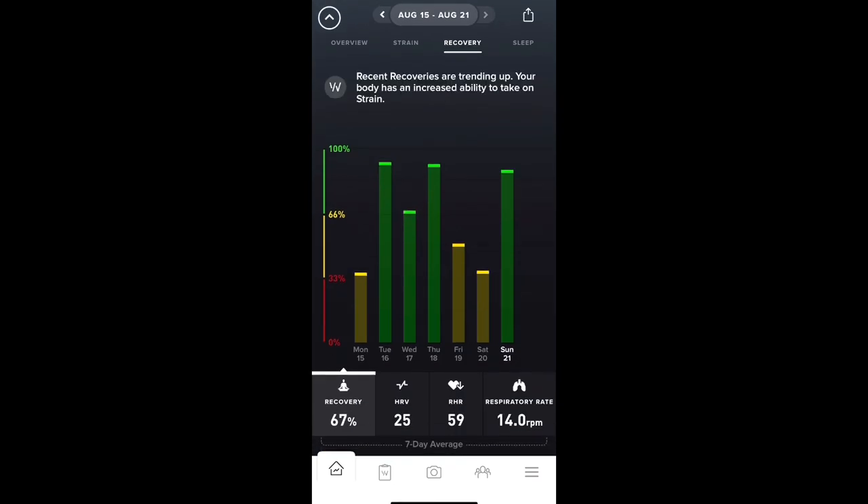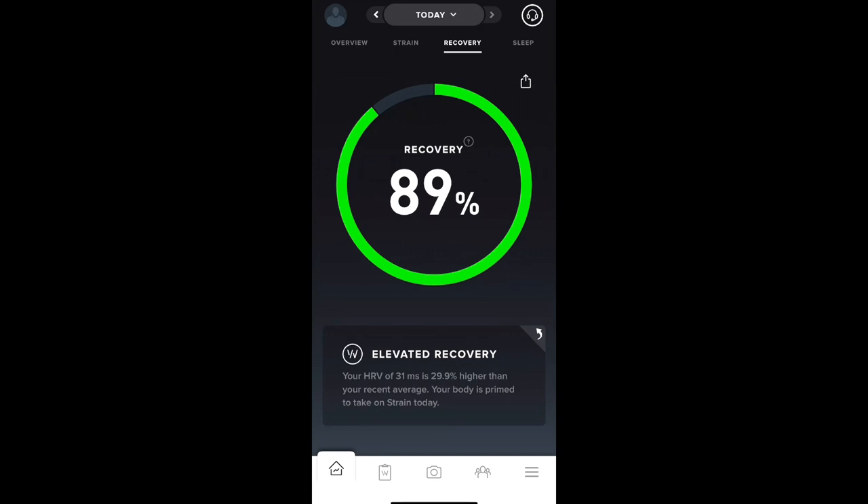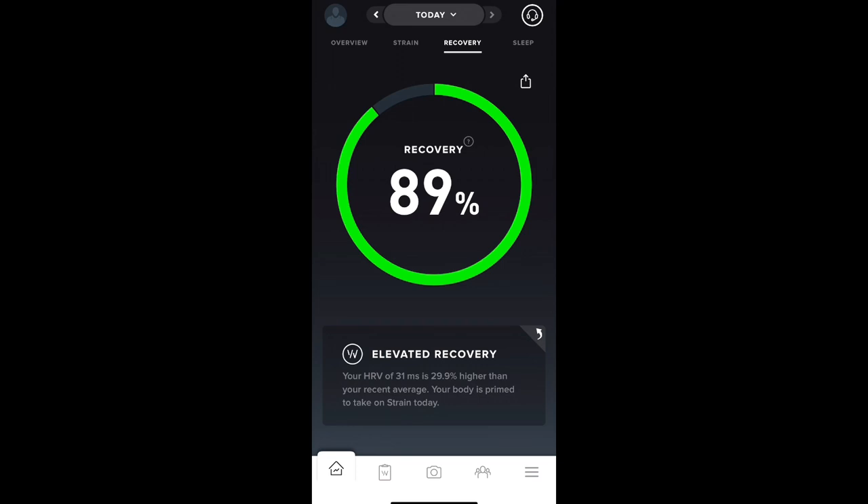We'd say this recovery score is based about 80% on heart rate variability score from last night. It's slightly tilted based on whether your resting heart rate, amount of sleep, and respiration rate were better or worse than previous averages. Green means go hard in your workout, yellow means take some time off, red means you should not work out that day. This is WHOOP's system — largely based on one physiological metric.